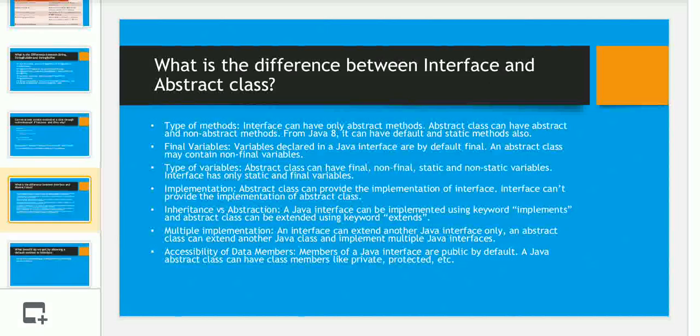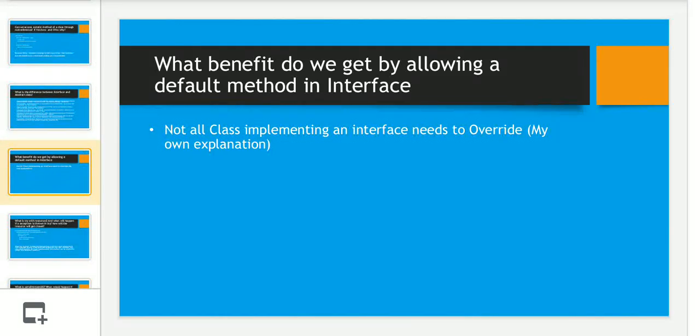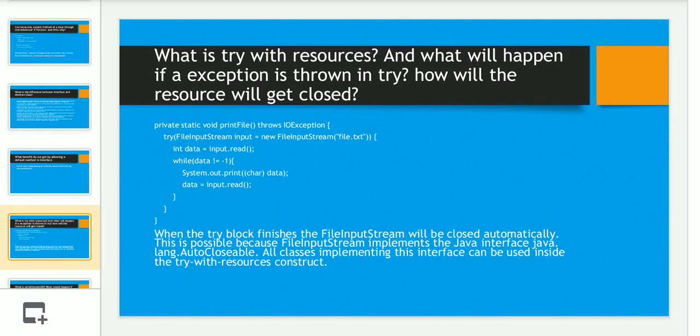The next question was: what benefit do we get by allowing a default method in an interface? Consider a scenario where an interface A has four implementations B, C, D, E. If we add a new method to the interface, prior to Java 8 we would need to change all implementing classes even if they don't need it. From Java 8, you can add a default or static method to the interface and only the classes that need it can make use of it.